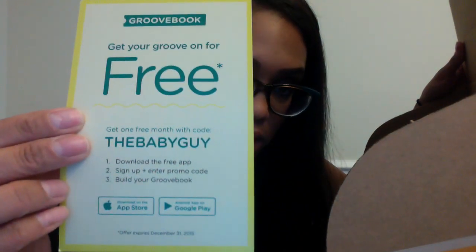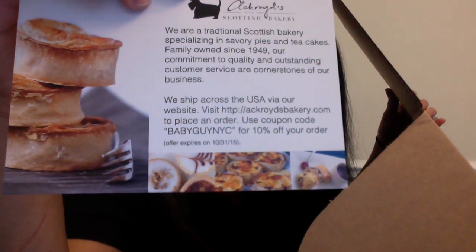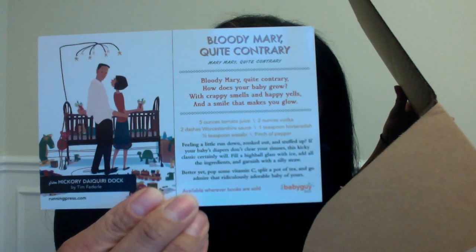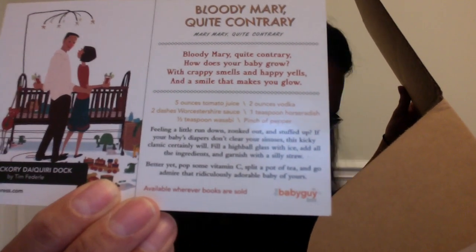There was also a code for GrooveBook — it expires December 31st and you can get one month free. I have tried GrooveBook — you're only allowed to print 100 pictures a month, which is not enough for me, so I haven't really used it. It's only $2.99 a month and they'll send you 100 pictures in a little bound book — it's a great deal, just not something I've been using. There was also a coupon code for that Ackroyd Scottish Bakery if you're interested — they have a web store, use the coupon and get 10% off. And here is a recipe for a Bloody Mary — I don't drink, so this is not for me, but I'll leave it right here and you can pause it to get that recipe.